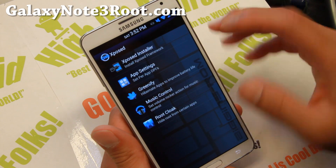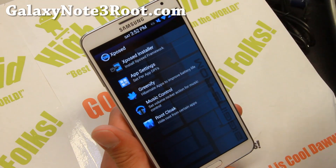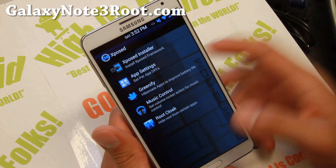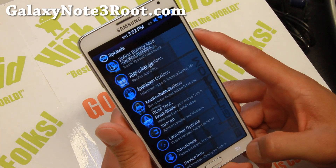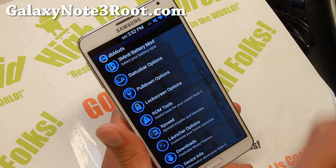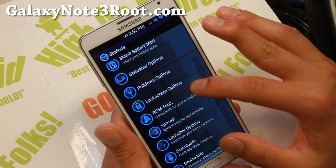It does come with a bunch of Xposed modules such as Xposed app settings and Screenify. I do have a full tutorial guide on Xposed app settings, so you can run your favorite apps in tablet or phone mode. You can also add more Xposed modules if you want to.